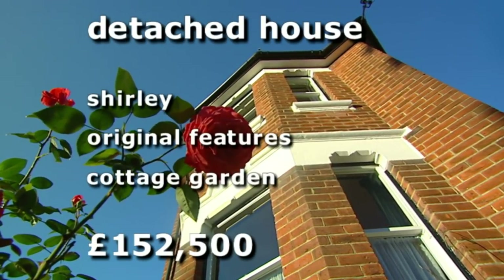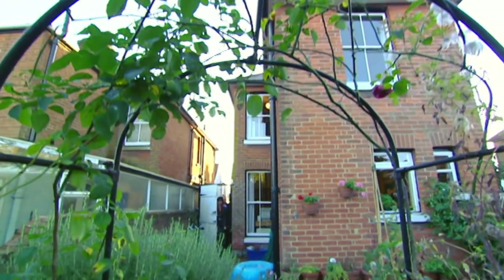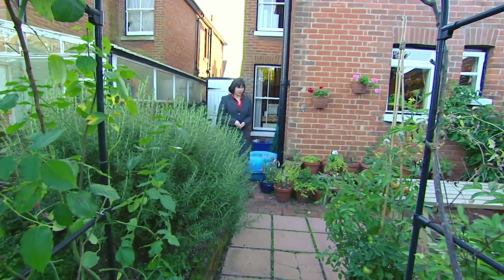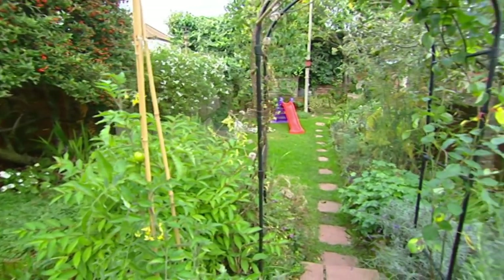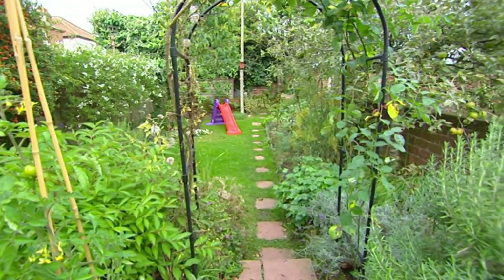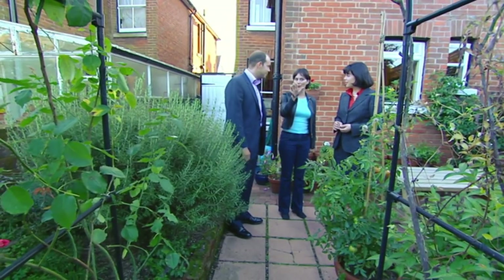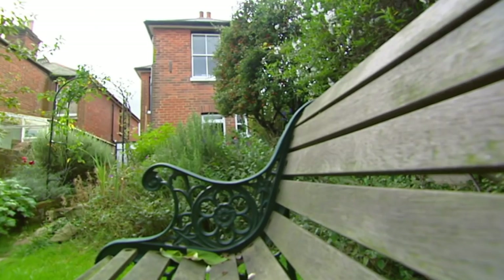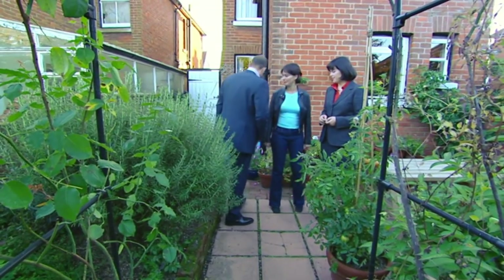Priced at £152,500, it's a real find. "Jo, come and start in the garden." "Oh, wow. Isn't it lovely?" "It is — it's a very cottagey garden. It's a very mature garden, just under 50-foot long. Is that big enough for you?" "This sort of layout with the mature shrubs and plants — yeah, because it gives it that feel of being that bit bigger. It feels longer than that." "It's also very quiet." "It is. Let's have a look inside."